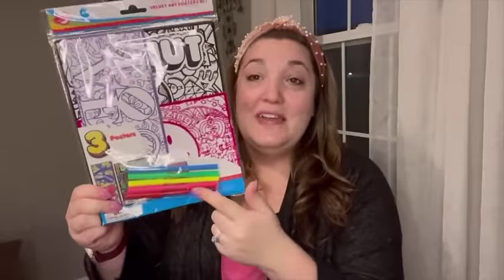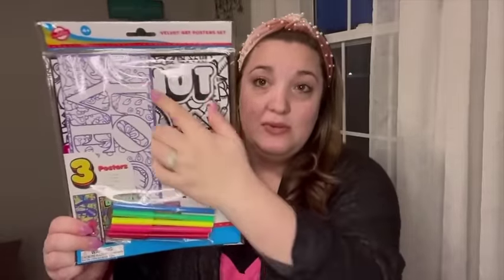The next thing is also from Dollar Tree — it's a three-poster set, the velvet art fuzzy posters. They're cute: one says 'love,' one has a smiley face — she's totally into smiley faces — and the other one says 'donut' with a donut on it. It even comes with markers. It's very detailed, so definitely for an older kid. I thought she would enjoy doing this.